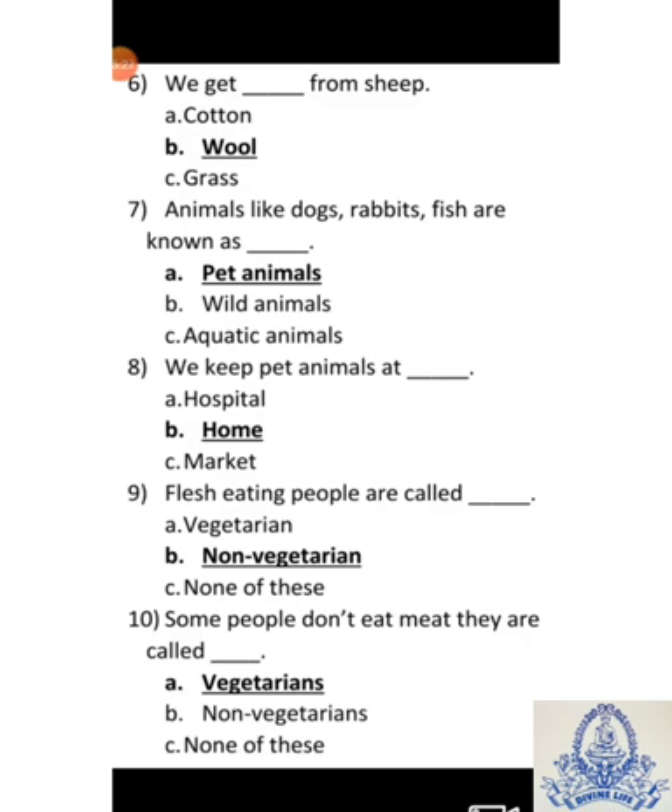Ninth: Flesh eating people are called dash. A-Vegetarian, B-Non-Vegetarian, C-None of these. Answer is B-Non-Vegetarians. Tenth: Some people don't eat meat. They are called dash. A-Vegetarians, B-Non-Vegetarians, C-None of these. Answer is A-Vegetarians.